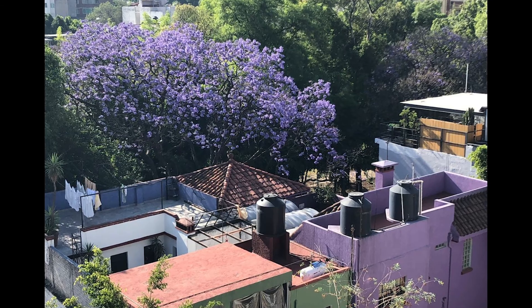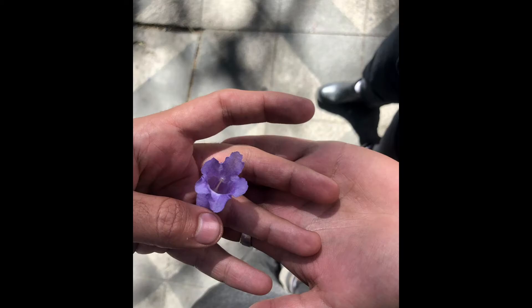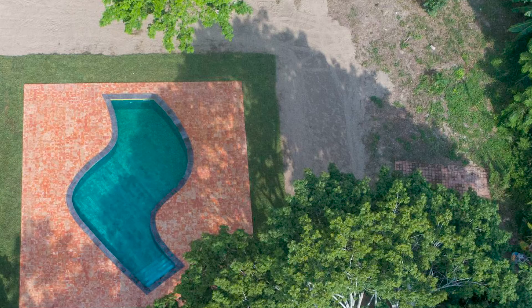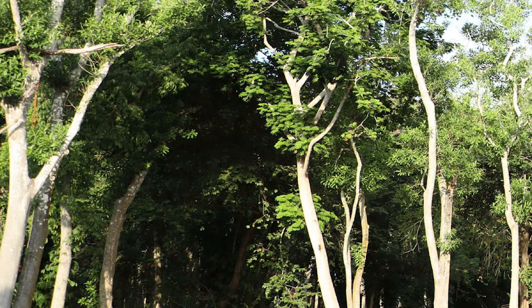In Mexico, as you know, many of the buildings are painted with these bright colors, often this jacaranda color, this particular shade of lilac violet. That almost matches perfectly the color of the blossoms. For the cover of the book I found a side of a building — I think it's a Barragan building in Guadalajara — and that was a big inspiration too.